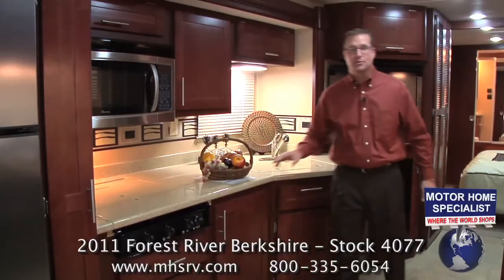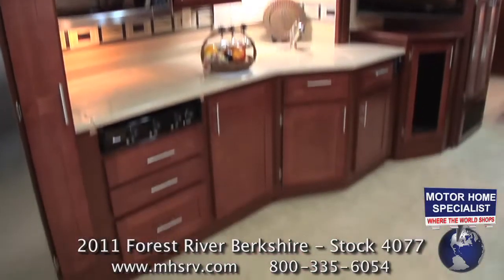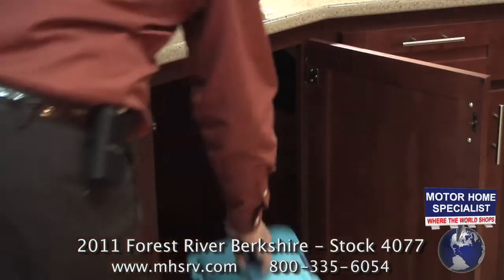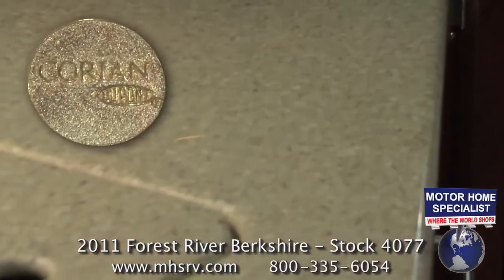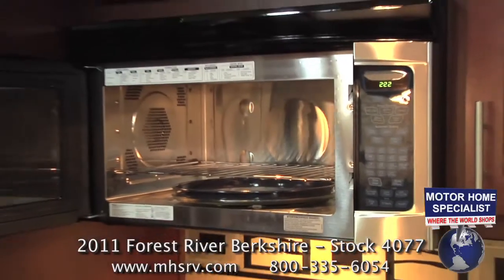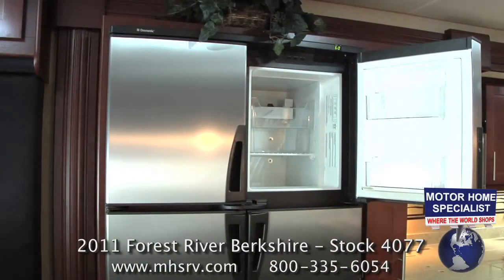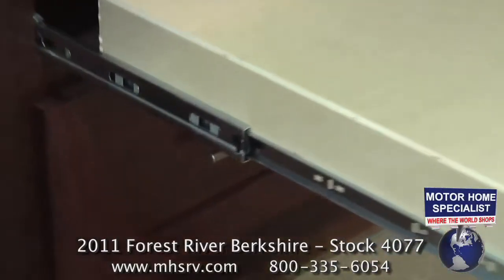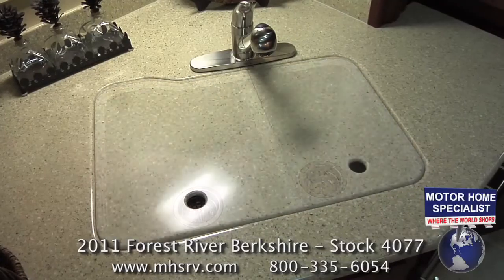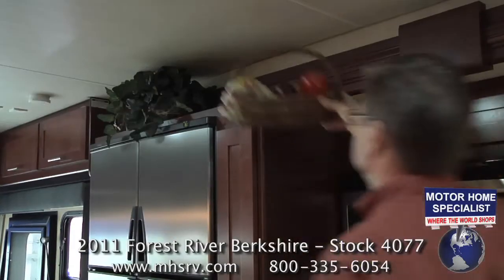The Berkshire's kitchen is also incredibly well designed and appointed. Notice all the overhead cabinet space above and below the countertop, including a huge cabinet that is perfect for a large trash can or a place to keep big pots and pans. The kitchen is further highlighted by beautiful solid surface Corian countertops, a large microwave convection oven, a high output three burner range, a big stainless steel four door refrigerator with ice maker, full extension heavy duty drawer glides, a high end faucet fixture, extra large sink basins, solid surface sink covers, a large slide-out pantry, and a decorative ledge above the refrigerator.